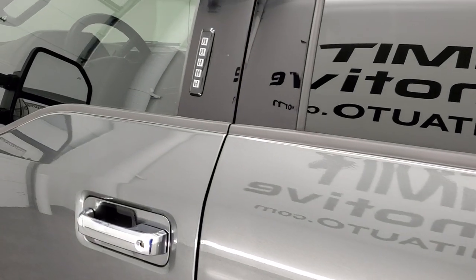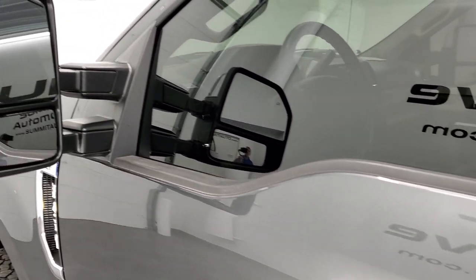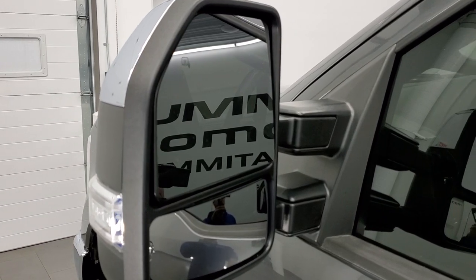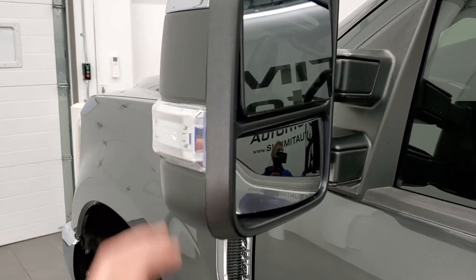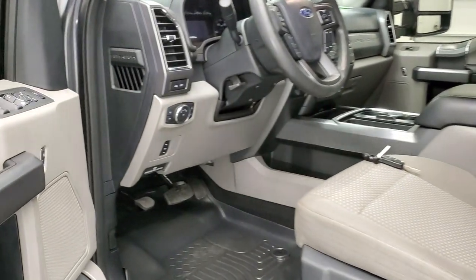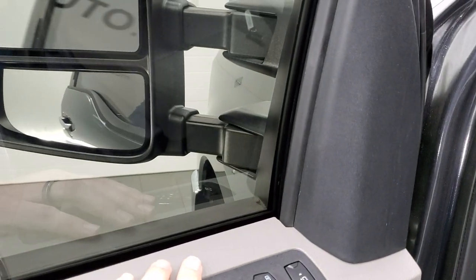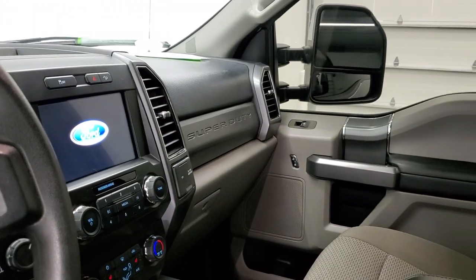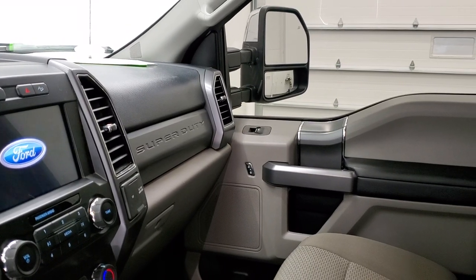It does have the driver's side door code entry and we do have the code for this truck. If you ever want to find your 2017 to 2021 door code on your own, there's a video link in the upper right-hand part of the screen. These are heated mirrors with directional signals — telescopic tow mirrors that are power scope, so they power fold in and out and also power telescope out and in. Both sides are working properly.